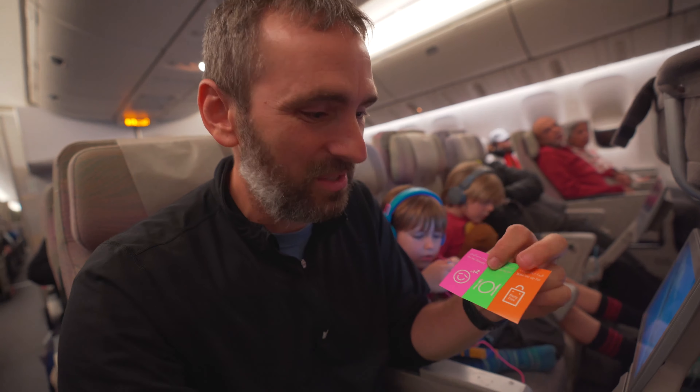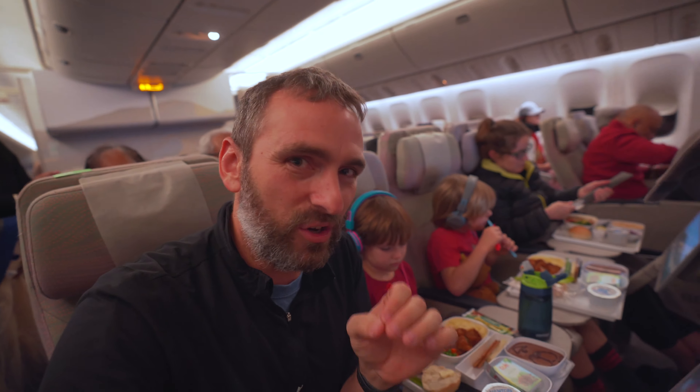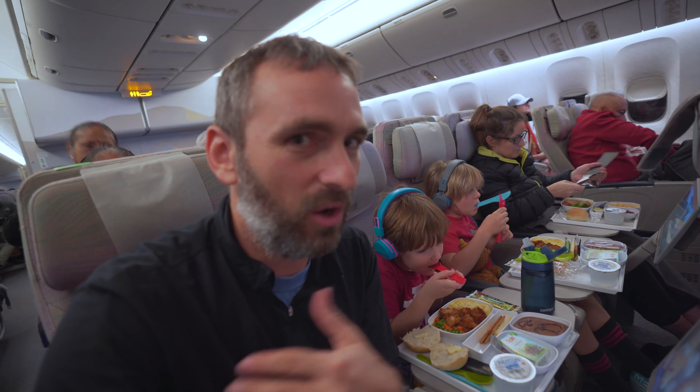We're officially in the air and the kids are plugged in. Kelly squeezed in a nap and so did baby Forest. They just passed out amenity kits for the adults — a new toothbrush with toothpaste, cool stickers to indicate whether you want to be woken up for food or sleep through it. I'm definitely waking up for the food. Also an eye patch, socks, and earplugs — that might help the passengers around us if Forest decides to cut loose.